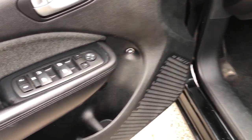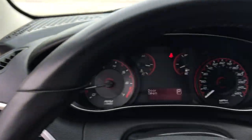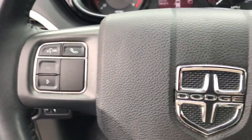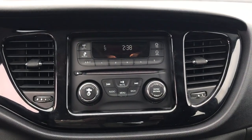Keyless entry, four-cylinder engine, satellite radio, fog lamps, electronic stability control, Bluetooth connection, leather-wrapped steering wheel, stability control, traction control, intermittent wipers.